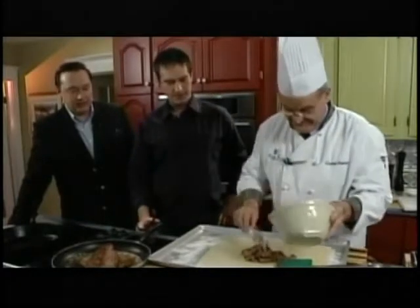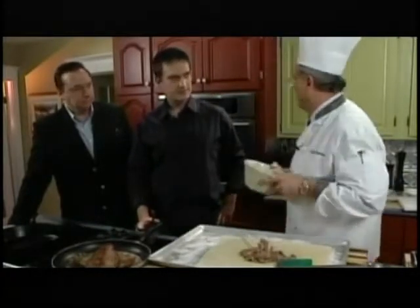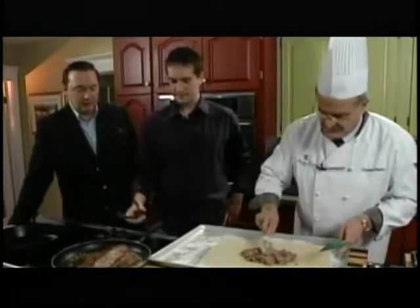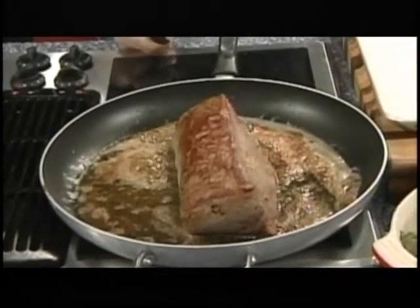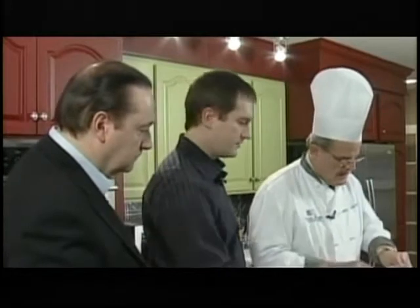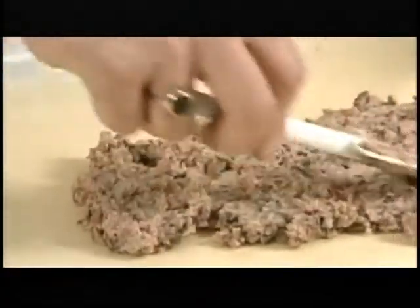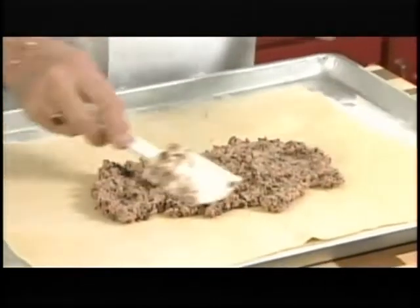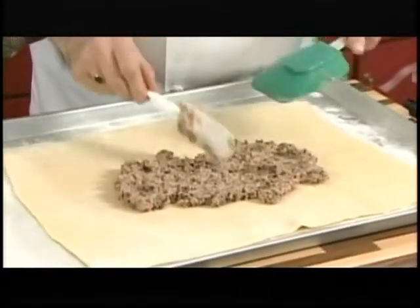Nicely spread the mushroom mixture there. Do we need to keep any for the top? Not necessarily, because this is going to be the top once we fold it over — it will all seep through. So if you want to take that out, we'll put the beef on there now. Perfect, go straight on there. Do we need to keep the pan up? Yeah, just keep it up a little high there.